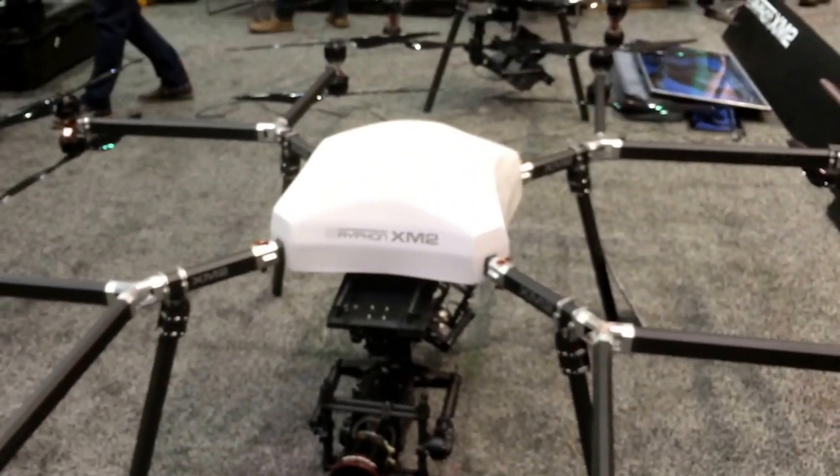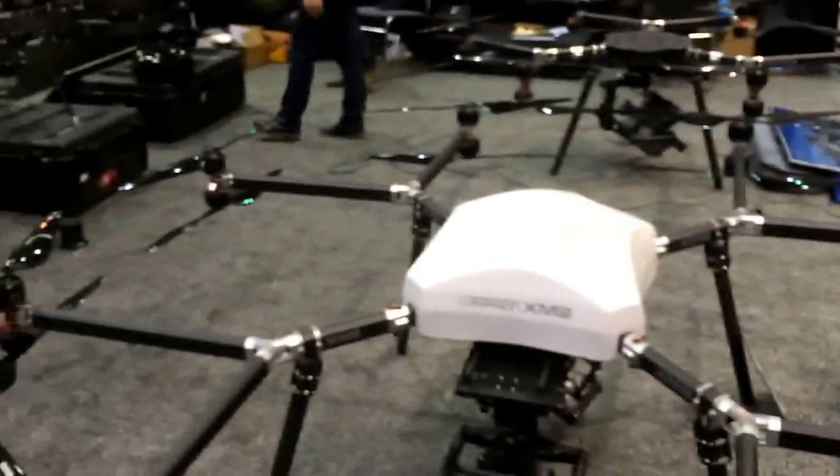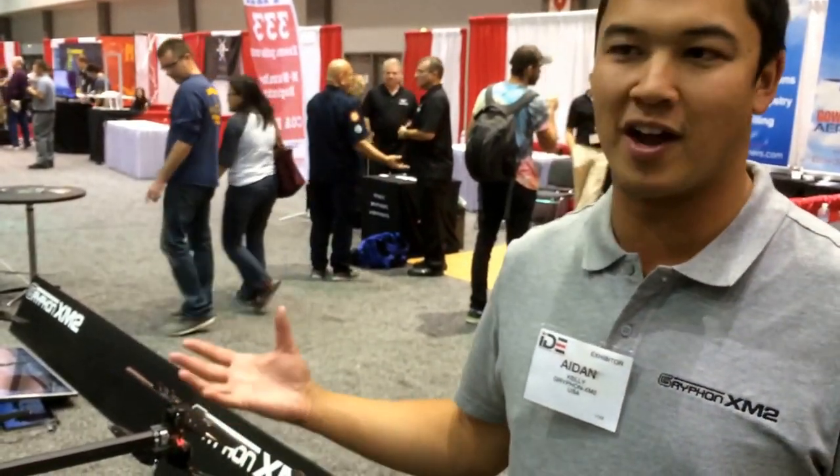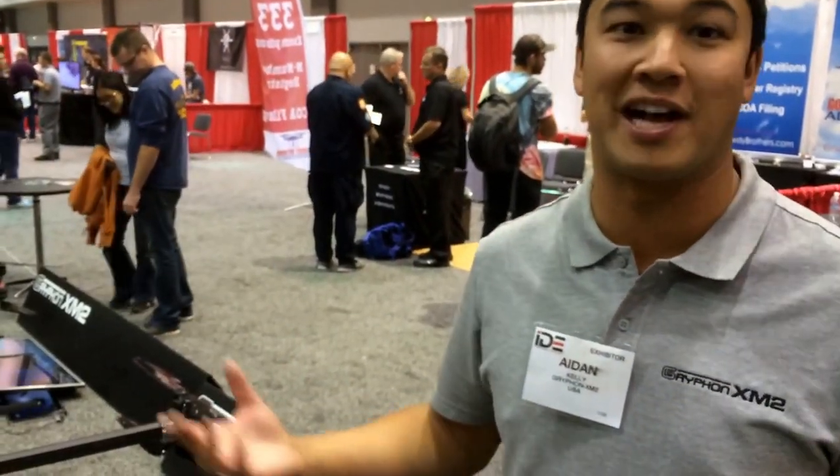It's not all cinematography — it's a lot of industry-based work. We carry all sorts of payloads, from larger LiDAR to high-end slow motion cameras, for blast monitoring for example.